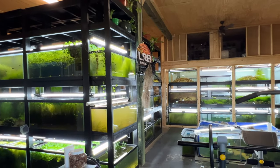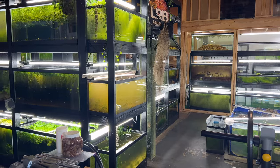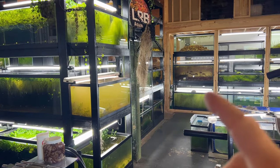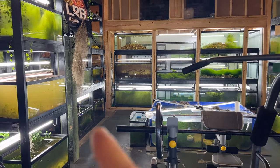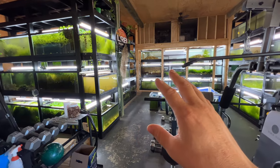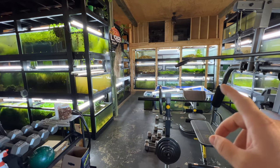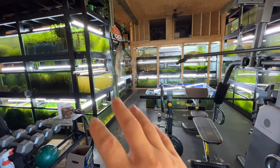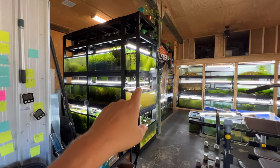Some of you may have seen the fish room already and may wonder why my fish tanks look like that — why they don't look all clean and pristine. Well, for one, I haven't done water changes in a long time, and two, I'll break down the reasons why with different tanks because they all have different reasons why they look like they do.